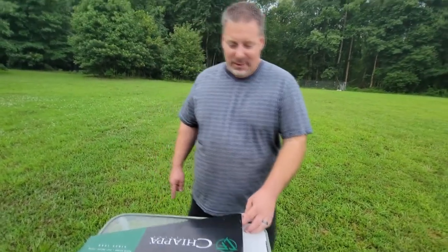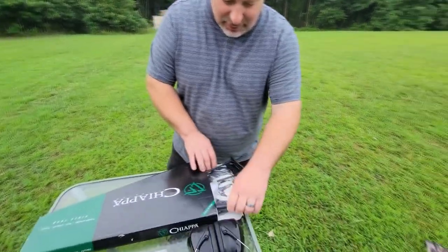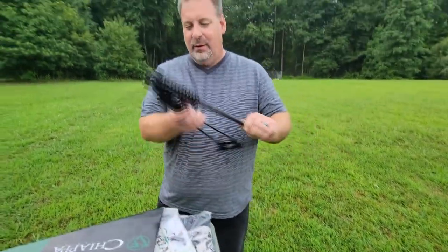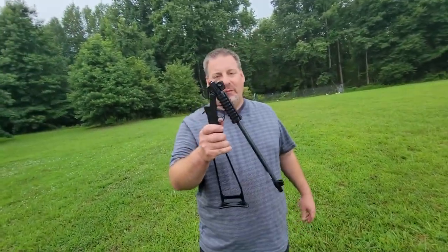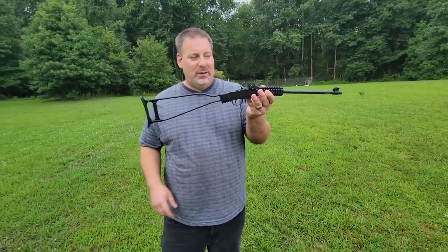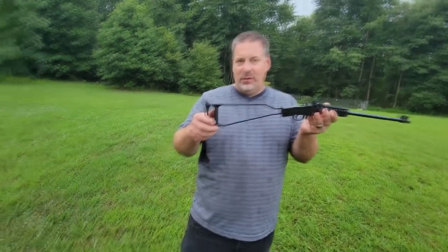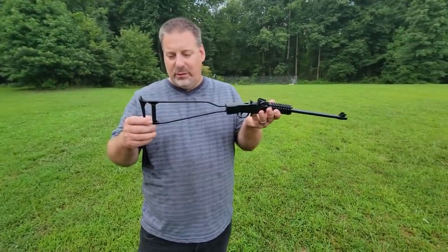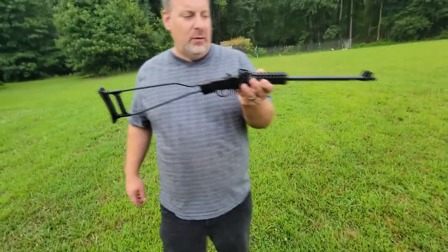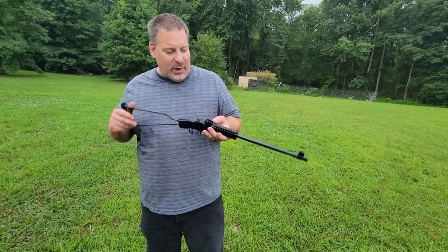So Chiappa made this gun, it's called the Little Badger. This is like a survival rifle — it folds down. There it is right there. As you can see, it breaks down and folds down just like this, and then when you lift it up it comes together like a little rifle. It's got a wire stock, and it's got a piece on the stock where it actually stores more rounds of ammunition — holds 12 rounds. Single shot, 22 long rifle.